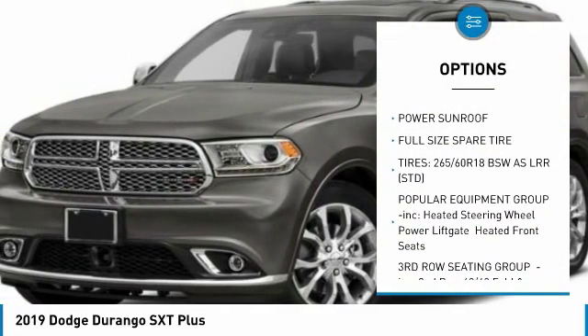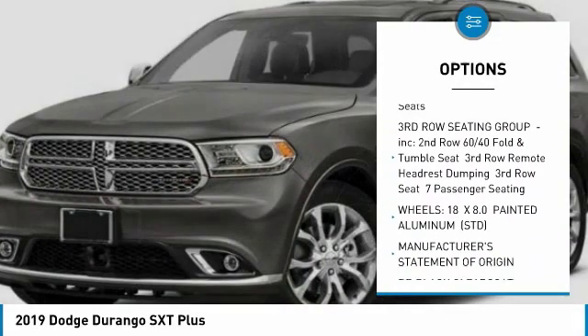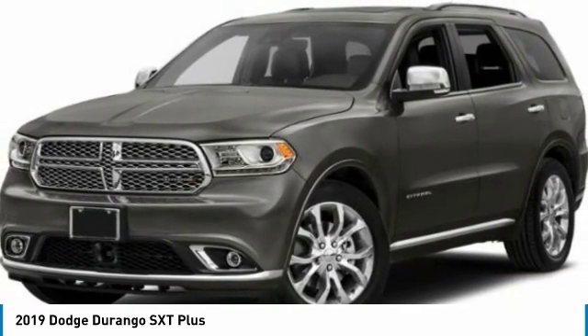keyless entry, all-wheel drive, power sunroof, steering wheel audio controls, leather-wrapped steering wheel, Bluetooth, power steering, adjustable steering wheel, cruise control.